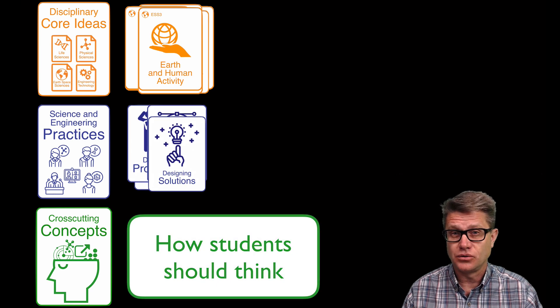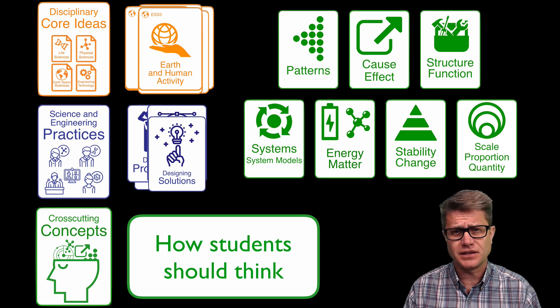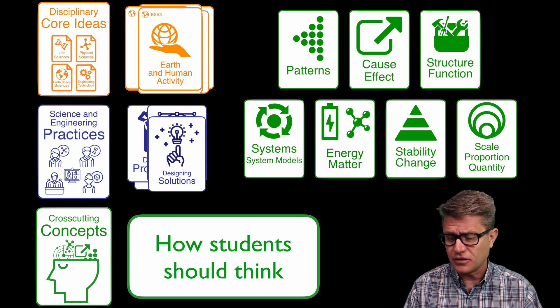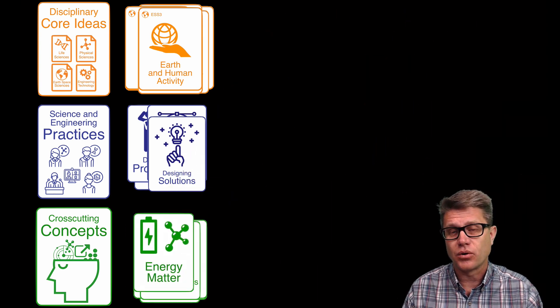And then how are we going to think? These are the cross-cutting concepts and there are seven of those. This is how we make sense of scientific phenomena. Now these are cross-cutting — it does not matter what science you are teaching, these will make sense. And if you are teaching social studies, these are overarching themes. Patterns, cause and effect — we are going to see them in the world around us. And so this is how we organize our thinking.